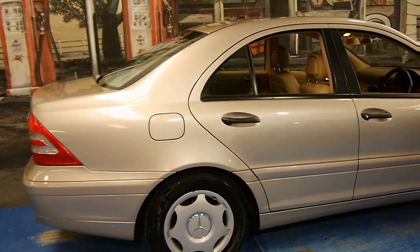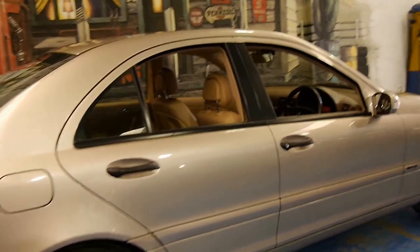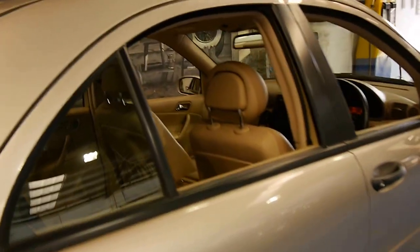Even the hubcaps are in good condition. I can't see a single dent or scratch around the whole car, which is pretty good for 103,000 kilometres and 14 years.